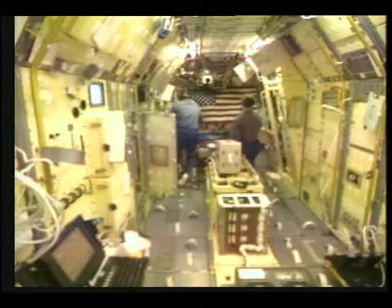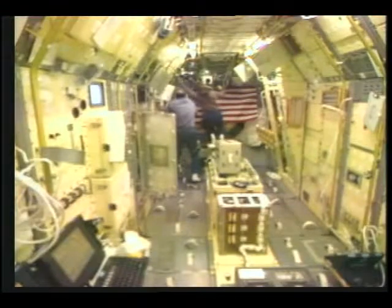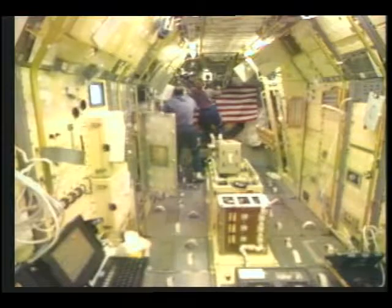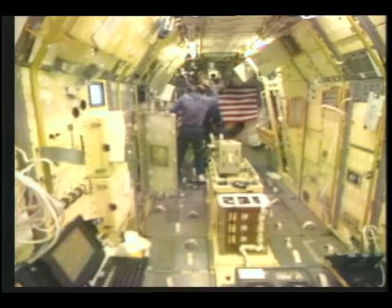With live video from the Space Lab module, we see Kathy Thornton going down to adjust one of the two Space Lab TV cameras. We also see payload specialist Al Sacco at the glove box facility.